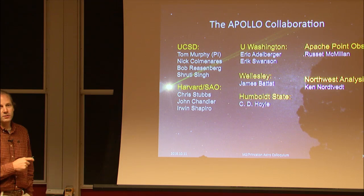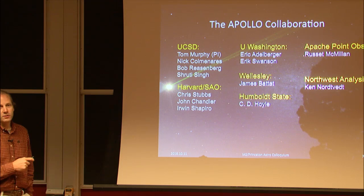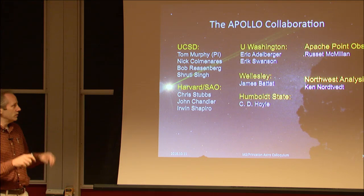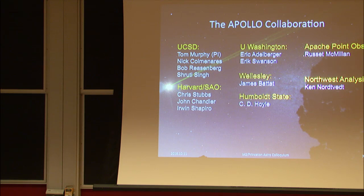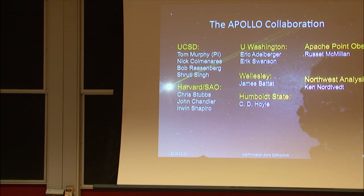Our collaboration really started at the University of Washington with myself, Chris Stubbs, and Eric Adelberger. We've since spread out and accumulated former students at different places. We're also working with folks at Harvard — John Chandler, Erwin Shapiro, and Bob Reisenberg, who recently made a transition to UCSD — on the modeling effort.